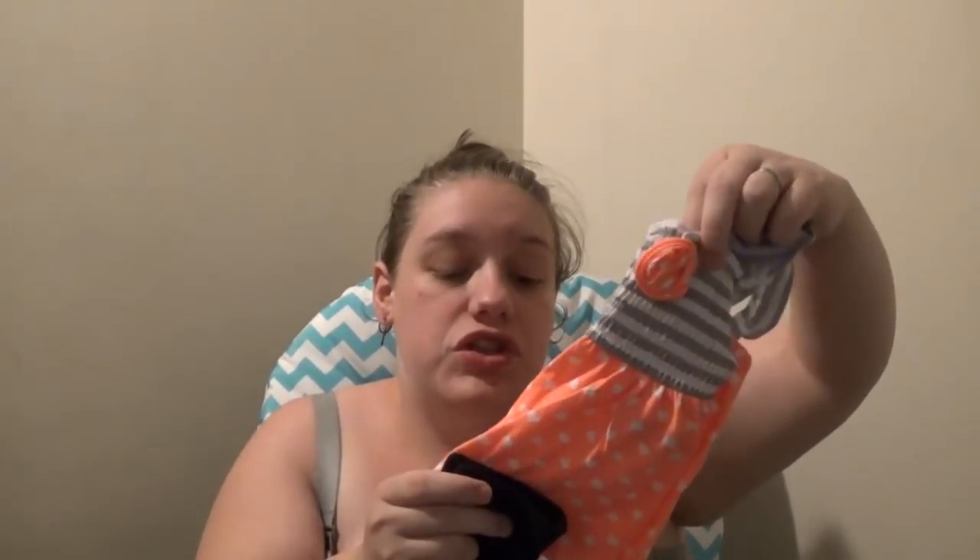I have two newborn outfits and two zero-to-three-month outfits because I don't know how big she's going to be. The first newborn outfit is little bloomers with a little tank top — I think it's the cutest outfit. Just in case it's cold, I packed a pair of newborn black legging-type pants to pair with the shirt, and I plan to get a newborn plain white onesie so I can put a long-sleeve onesie underneath and this outfit on top.